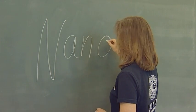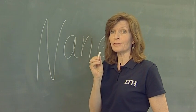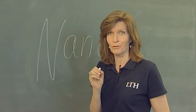Na-no? At the NaNo lab, research is conducted on objects that are one billionth of a meter in size. That's small!